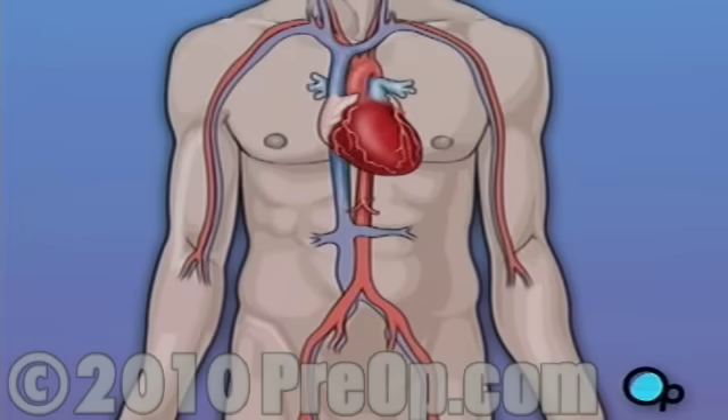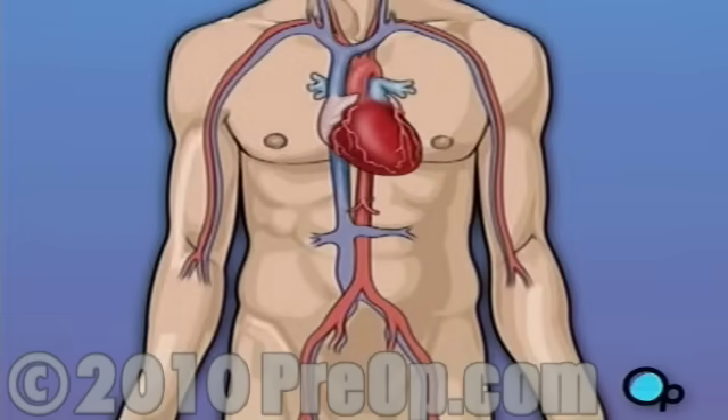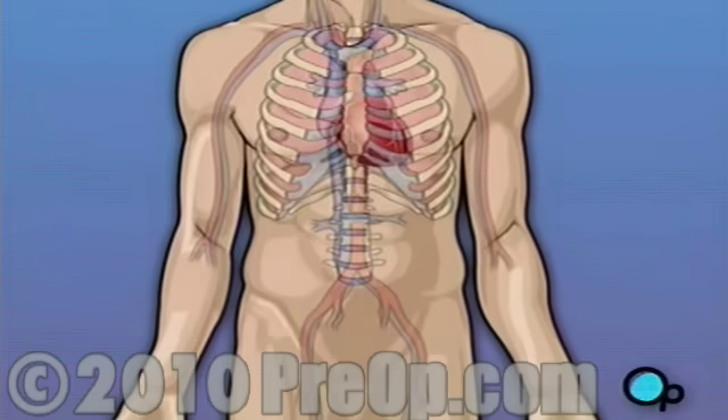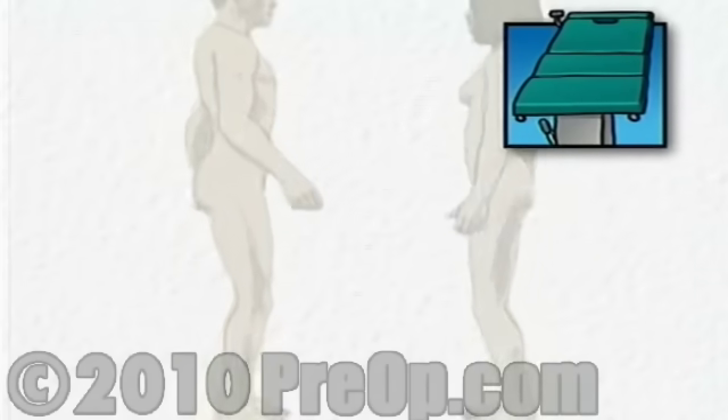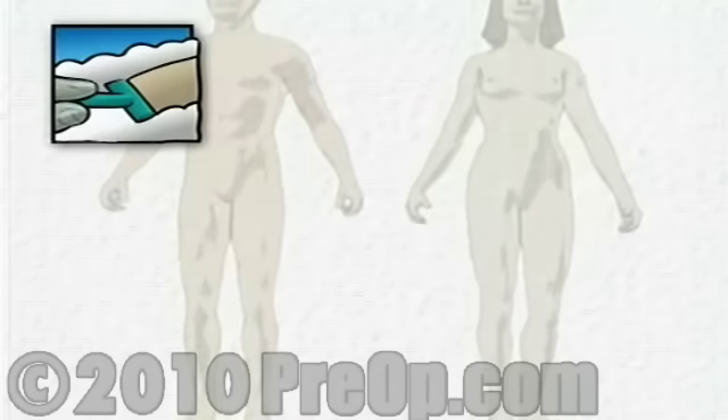Following surgery, your heart will be restarted and you will be disconnected from the heart-lung machine. On the day of your operation, you will be asked to put on a surgical gown. You may receive a sedative by mouth and an intravenous line may be put in. You will then be transferred to the operating table. In the operating room, a nurse will begin preparation by shaving the chest area and the part of the body from which the graft vessel or vessels will be removed.